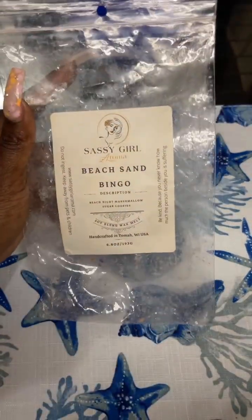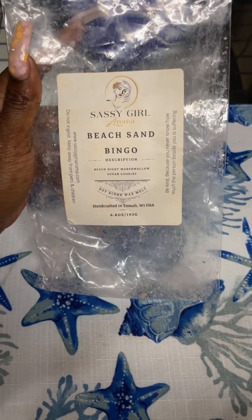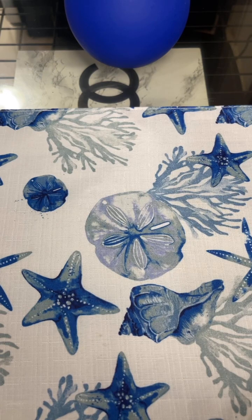I also finished Sassy Girl Beach Sand Bingo, which is basically beach nights, marshmallow, and sugar cookies. You've never tried Sassy Girl Beach Nights — it's like the best in vendor wax. Mixed with the marshmallow and sugar cookie, it just gave it a sweeter smell. I did enjoy that.